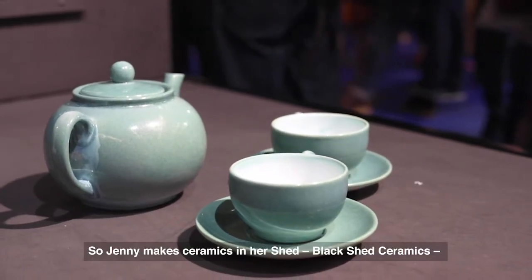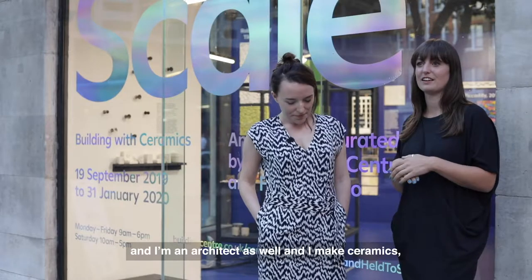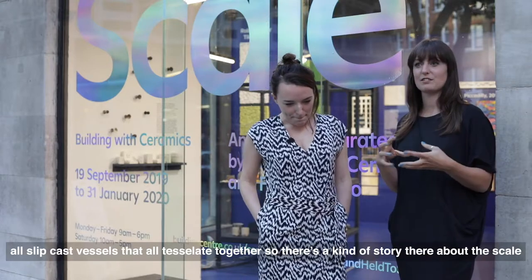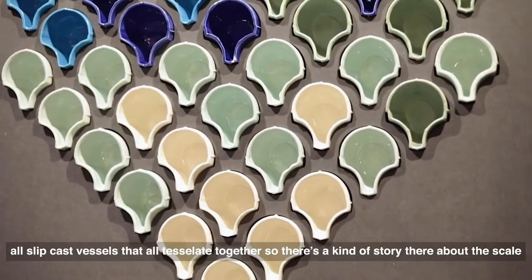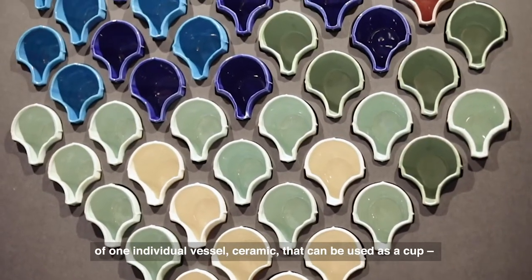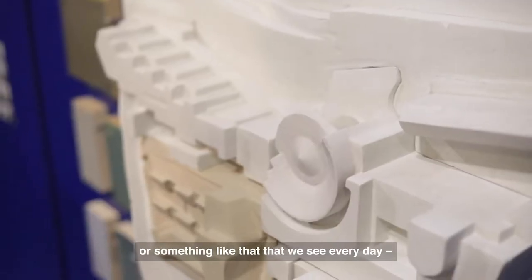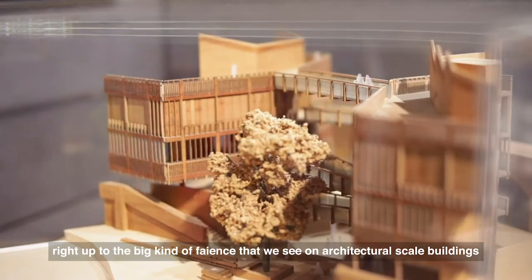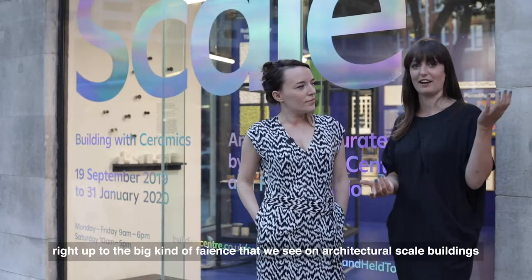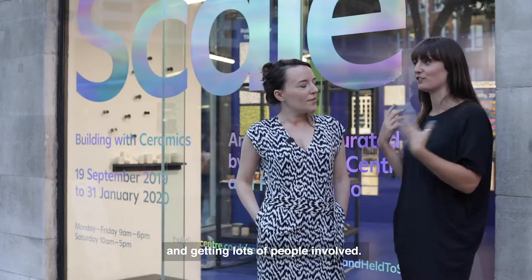Jenny makes ceramics in her shed — Backshed Ceramics — and I'm an architect as well and I make ceramics: all slip-cast vessels that tessellate together. So there's a story about the scale of one individual vessel or ceramic that can be used as a cup or something we see every day, right up to the big kind of faience that we see on architectural-scale buildings. That's what we were really excited about telling the story of and getting lots of people involved.